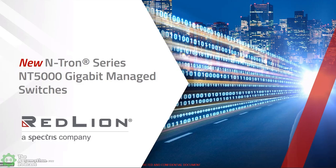You've been there a long time. You know the products from going way back. Now let's get into this new product. The new product is called the NT5000. It's in the Entron series. It is, as you mentioned, a series of gigabit managed switches.